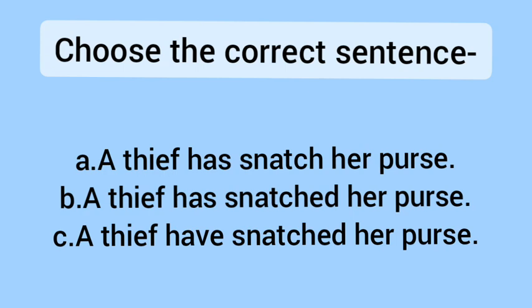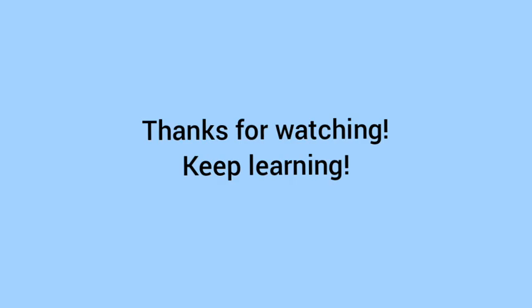Now let's see the next one. A — A thief has snatched her purse. B — A thief has snatched her purse. C — A thief have snatched her purse. The correct option here is B. We learned something from this practice exercise. Thanks for watching, keep learning, see you in the next video. Please subscribe to my channel if you haven't done it yet. Thank you.